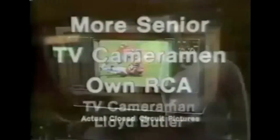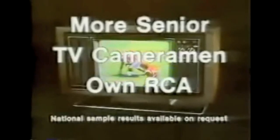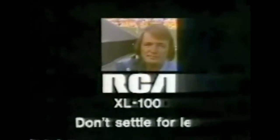The color on the RCA XL100 really jumps out at you. More senior TV cameramen on RCA than any other color TV. The color in the XL100 makes you feel like you're right down here on the field. RCA XL100 — don't settle for less.